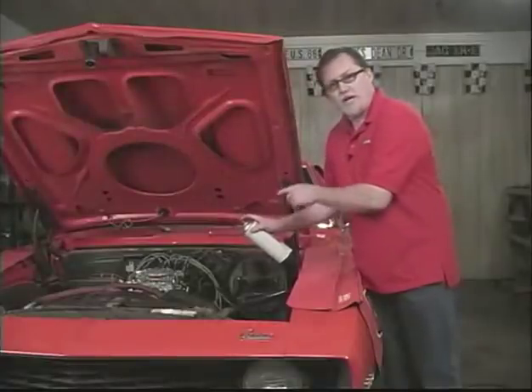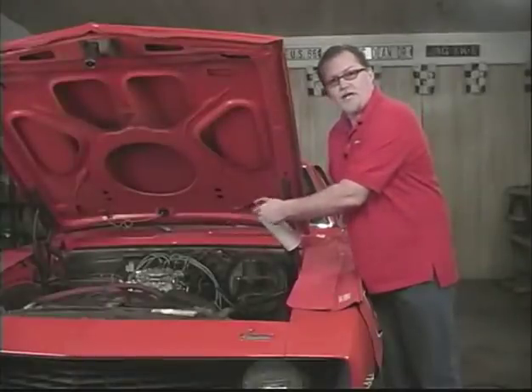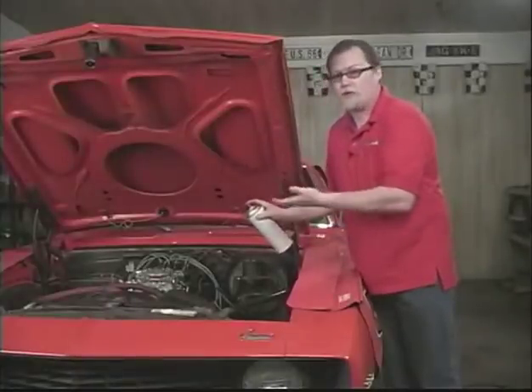What happens is if you're sucking in air — say on the base plate — this is volatile, so it'll mix with the incoming air and actually increase the idle, and you'll hear a definite idle increase.